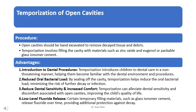Open cavities should be hand-excavated to remove decayed tissue and debris. Temporization involves filling the cavity with materials such as zinc oxide and eugenol or packable glass ionomer cement. This introduces children to dental care in a non-threatening manner, helps them become familiar with dental procedures, and reduces the oral bacterial load by sealing off the cavity, minimizing the risk of further decay or infection.